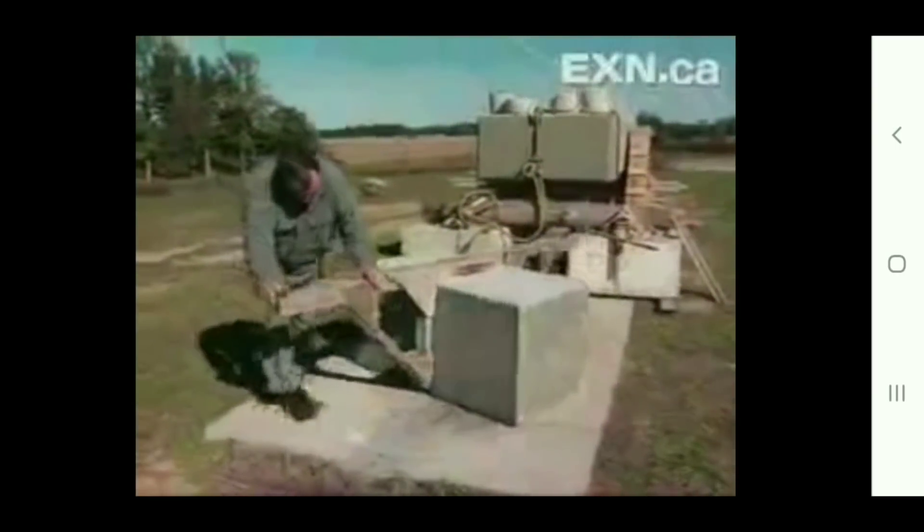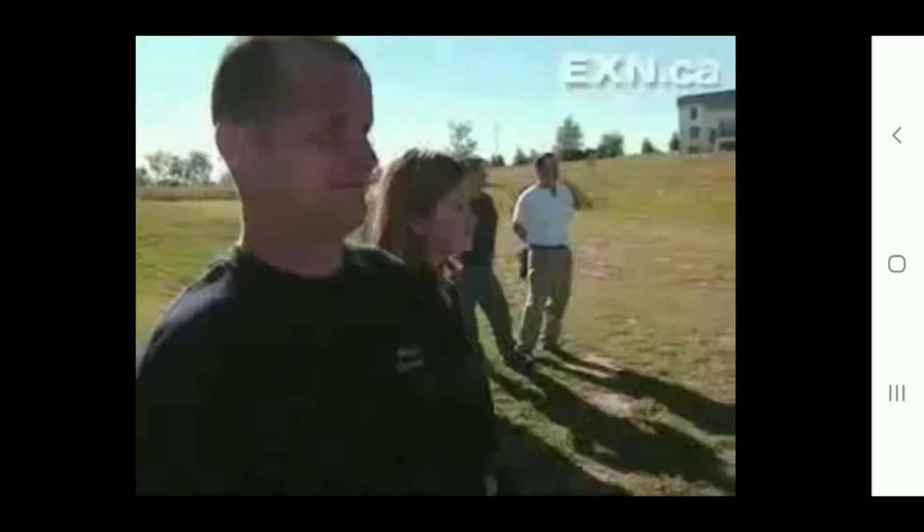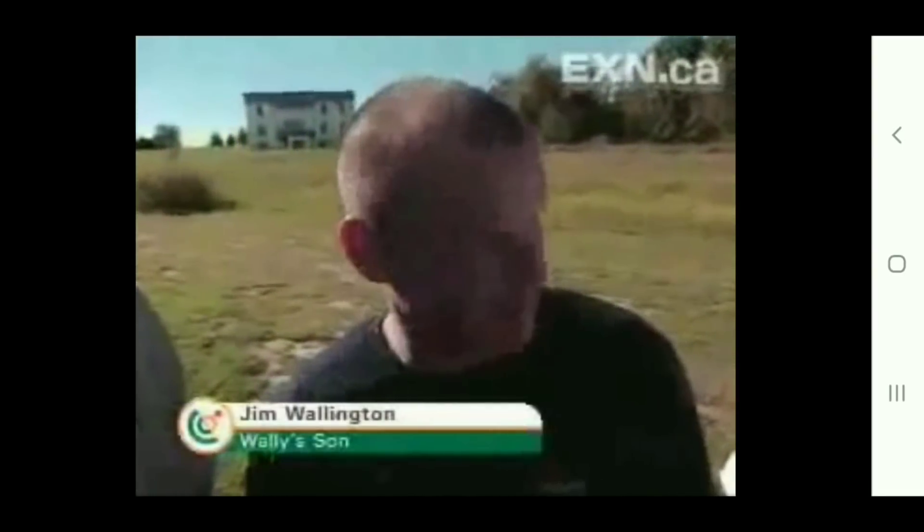He's a retired construction worker whose passion is moving heavy items. His feats always draw a crowd, mostly family. At first you think, who cares about moving blocks around? But when you look at the magnitude of the weights he's moving, it is really impressive — he's not using any equipment or anything. In playing with blocks, Wally thinks he's discovered how Stonehenge was moved.